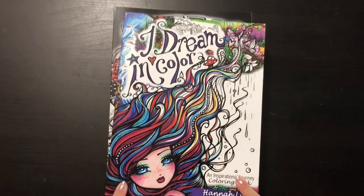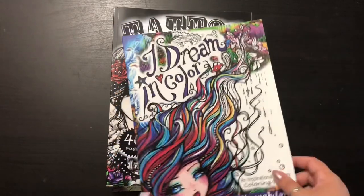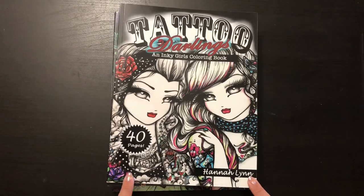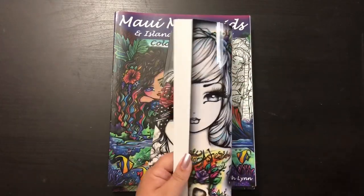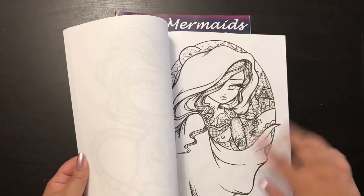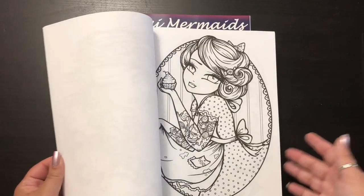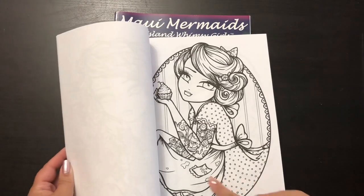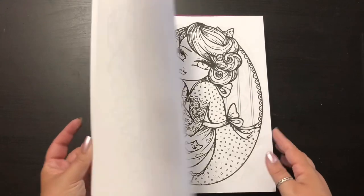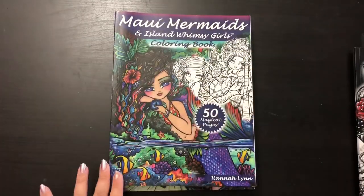I actually bought three of her books on Amazon Prime Day with a five-dollar-off coupon. This is the second one, 'Tattoo Darlings,' which I also haven't gotten to yet since I bought it the same day. I really like this one because of the themes — there's even a baking girl, which was pretty cool, so I'm looking forward to that one.